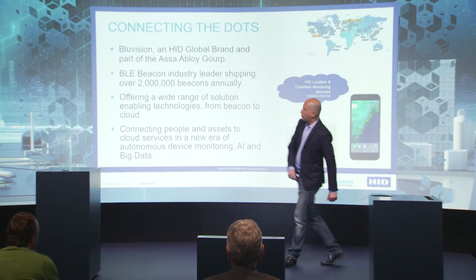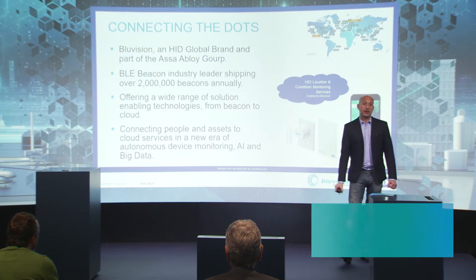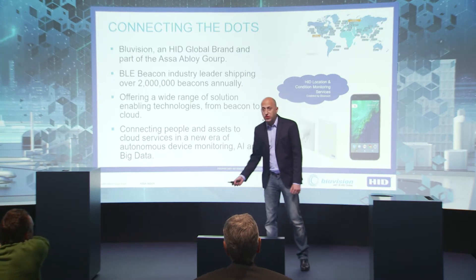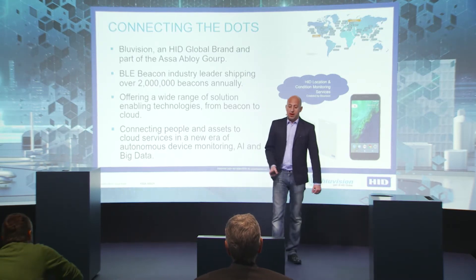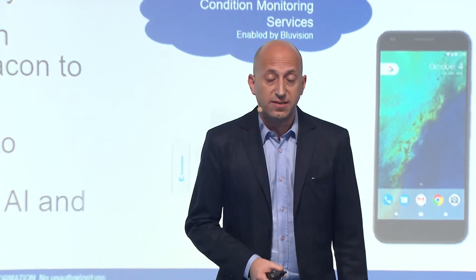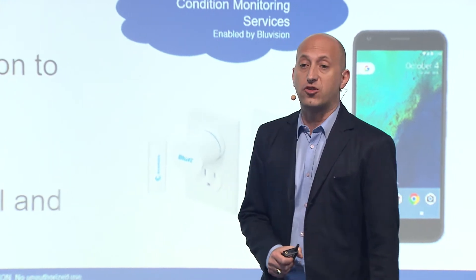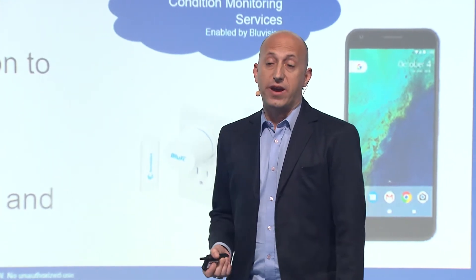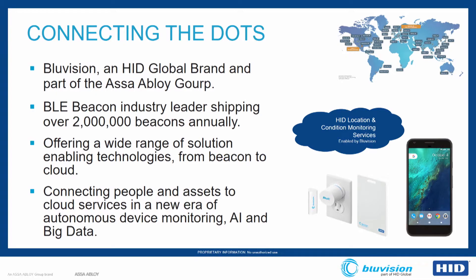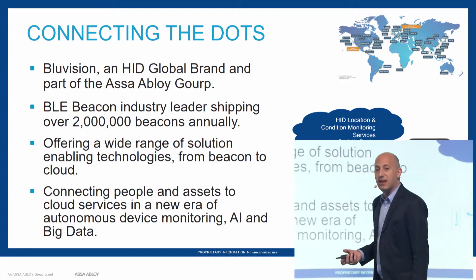We're going to talk today about better connecting the dots and where we see the world of condition monitoring going. Blue Vision is part of AJD Global. We are the BLE industry leader today, shipping more than 2 million BLE sensors and trackers a year. We offer a wide range of sensors, whether you are locating or sensing different equipment. Most importantly, we are in the business of connecting people and machines in an era of big data, analytics, and a connected, intelligent world.